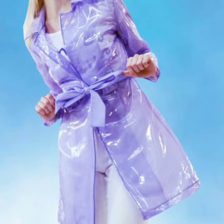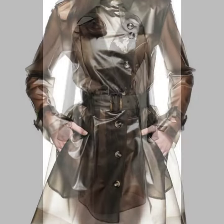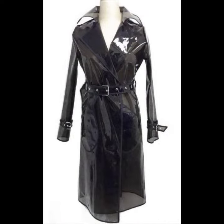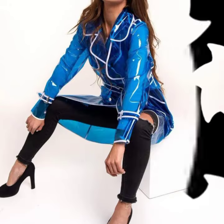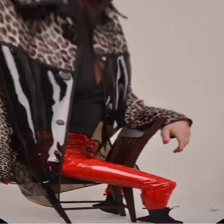Friends, I always try to bring useful videos and useful content for you. So please share my video with your relatives and friends, and also give feedback in the comment section about my collection — how was the video and how were the designs of the leather transparent coat designs. Thanks for watching, see you again with a beautiful collection. Till then, Allah Hafiz.